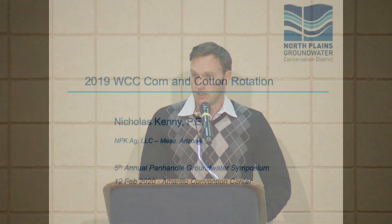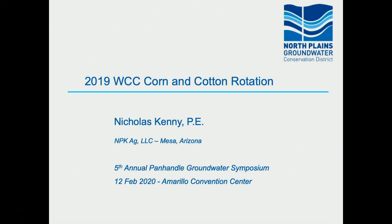All right. Thank you so much, Herman. Our final speaker of the day is excited to get started and said he doesn't need an introduction, but you can certainly find his bio in your packet. So if you wouldn't mind, give me a hand, help introducing Nicholas Kenney.